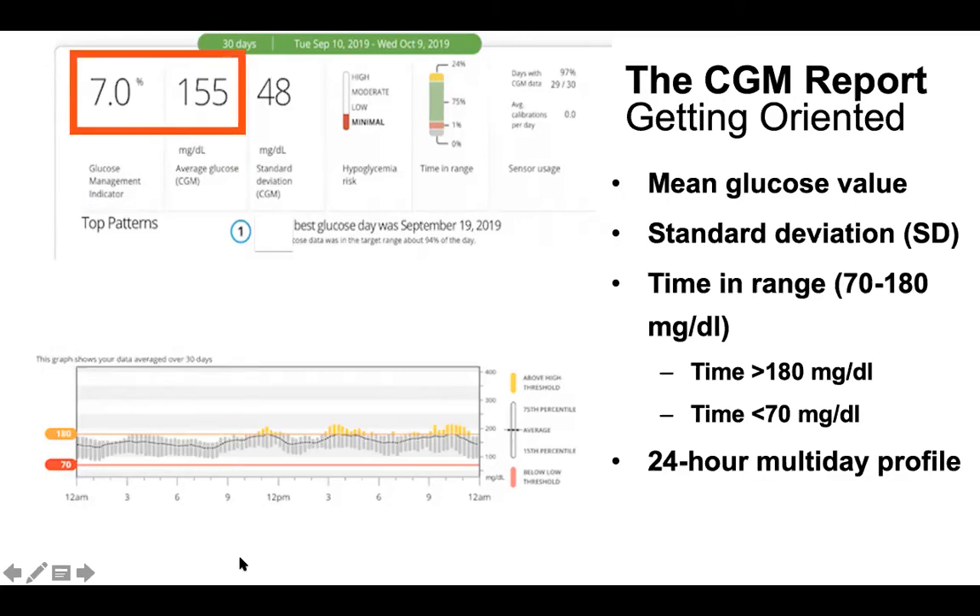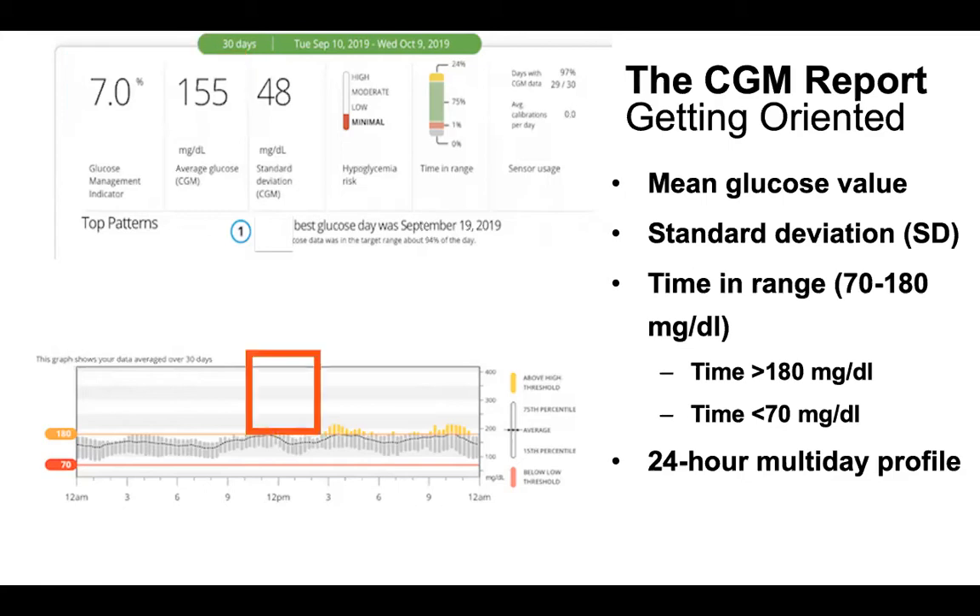Every report will give you an average glucose for the time period you select. In this case it's over the last 30 days — this particular person has had an average blood sugar of 155, and from that it calculates an estimated A1C. That can actually be even more accurate than lab data, because the lab can be affected by things that make your A1C artificially high or artificially low.